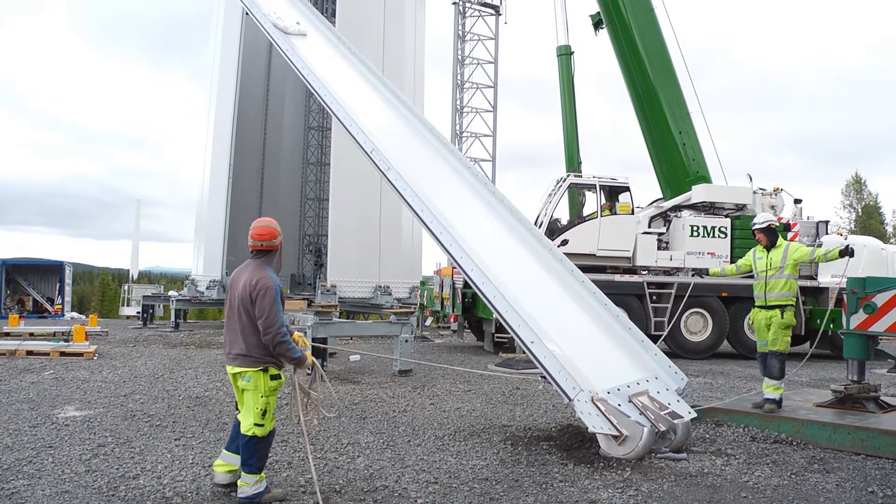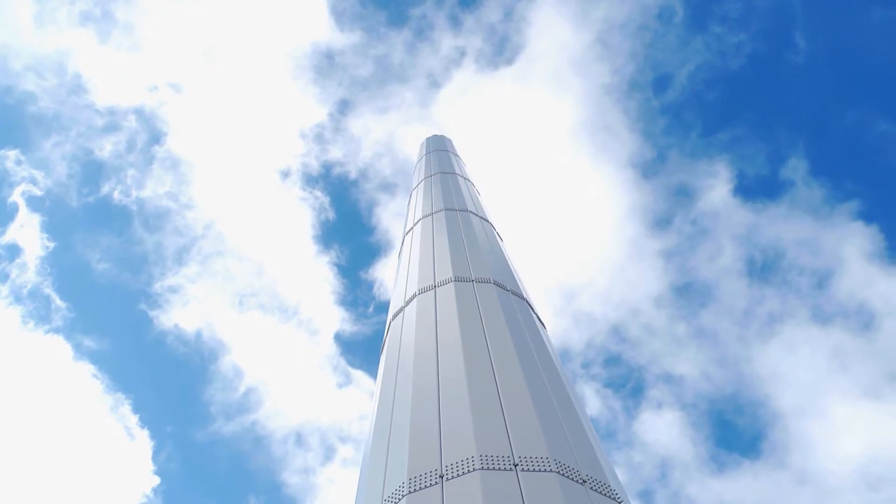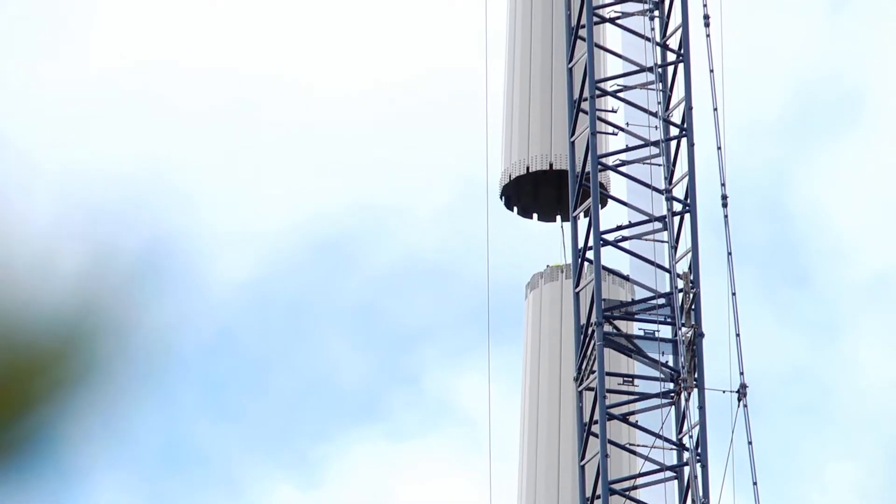Andreasen Towers is a Danish company specializing in the development and production of bolted steel shell towers for wind turbines with a hub height exceeding 100 meters.